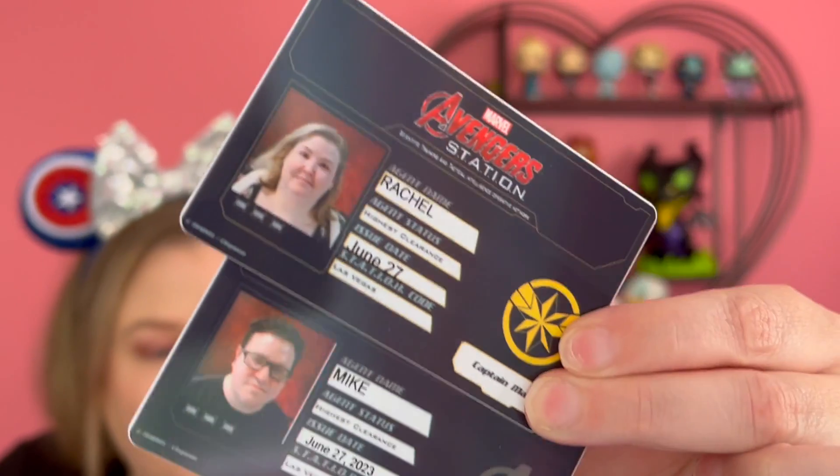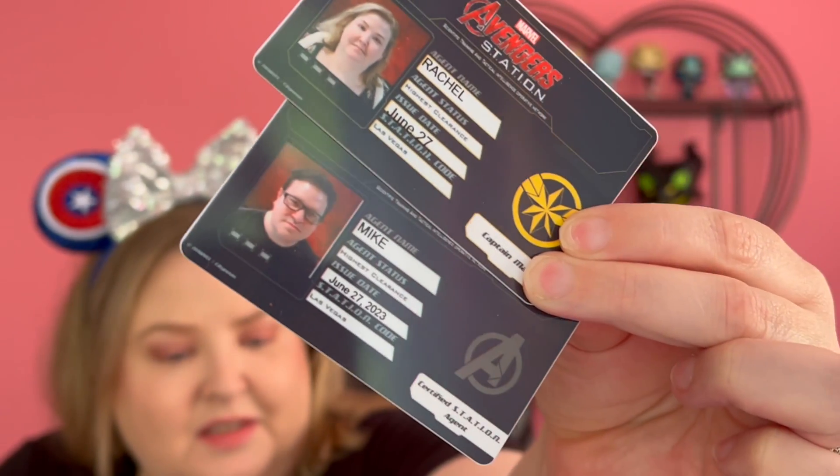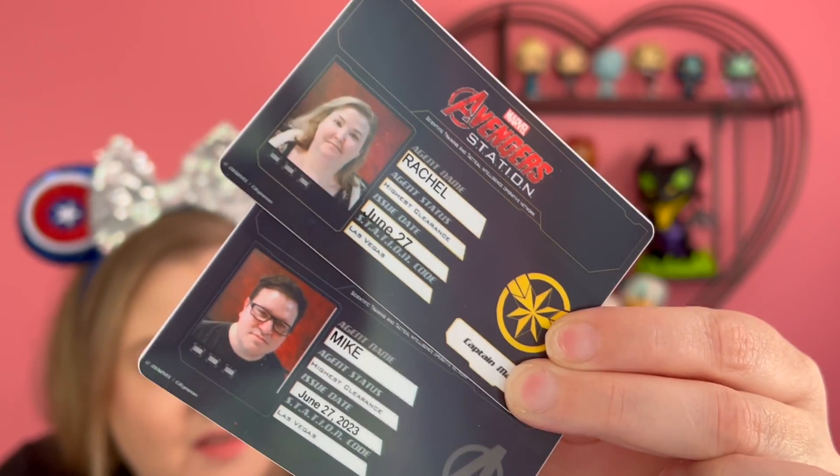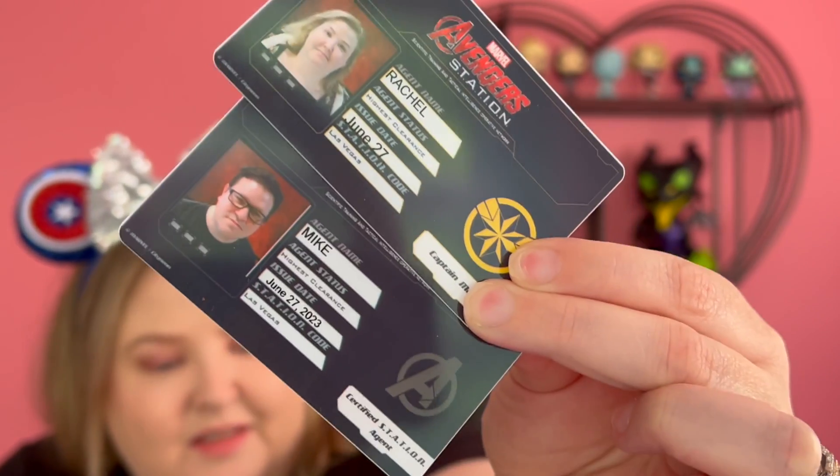You also got two IDs. Oh my God, so funny. We're the highest of clearance — hysterical. And they do take your picture and they print it right there. It was so funny.